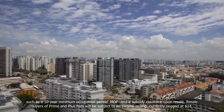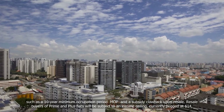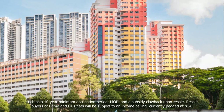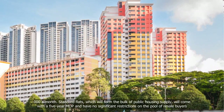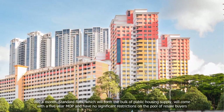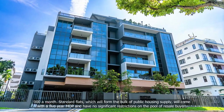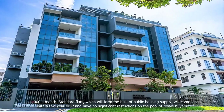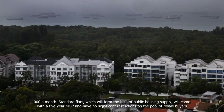Resale buyers of prime and plus flats will be subject to an income ceiling, currently capped at $14,000 a month. Standard flats, which will form the bulk of public housing supply, will come with a five-year MOP and have no significant restrictions on the pool of resale buyers.